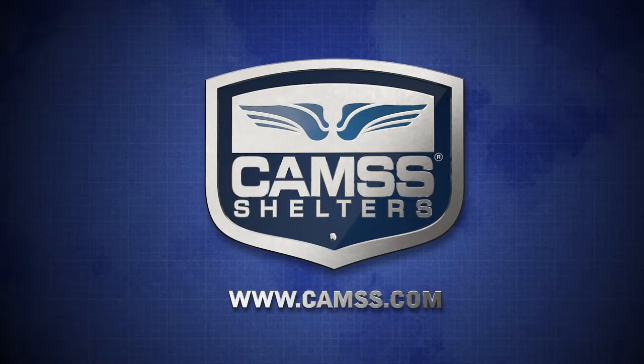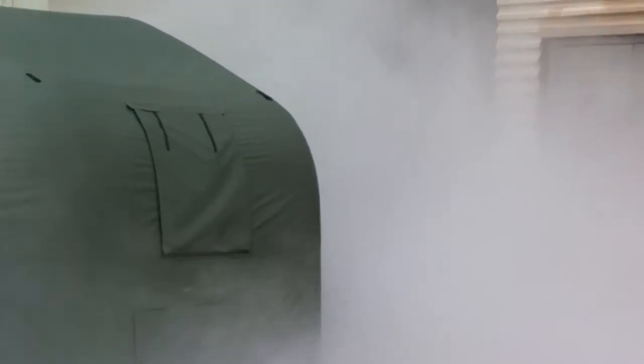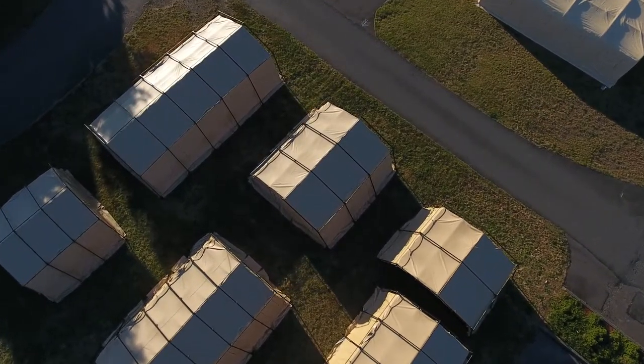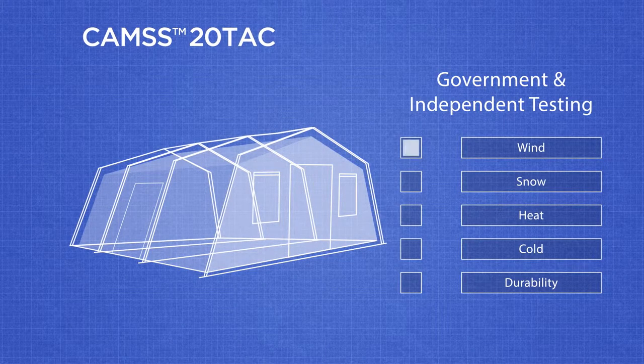Endless hours of testing and engineering go into CAM shelters to ensure durability in harsh environments throughout the world. The CAM's 20TAC family of rapid deployment shelters holds up to top military standards in government and independent lab testing for wind, snow, heat, cold, durability and more.